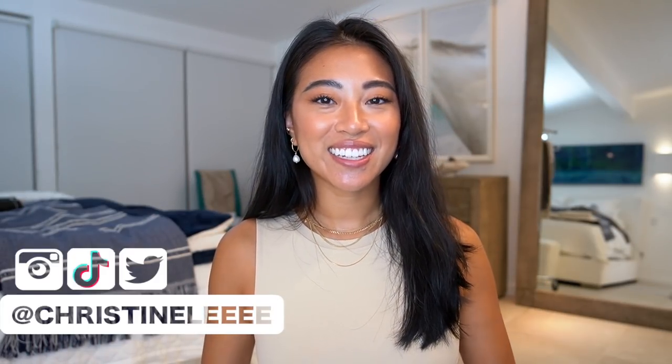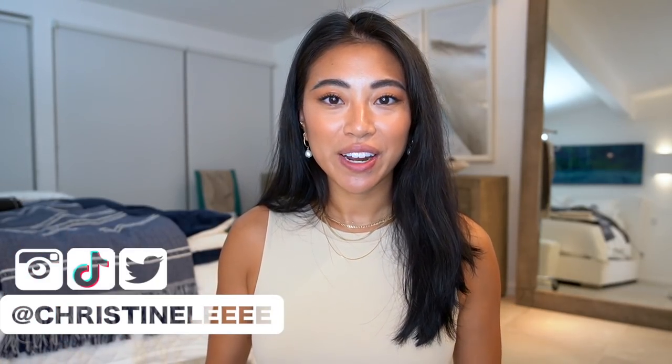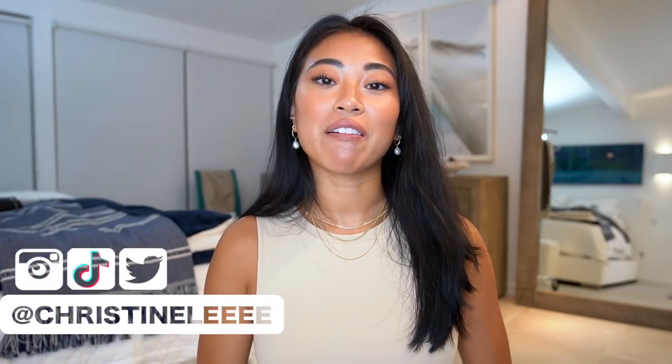Hello friends, welcome back to my channel. If you're new, welcome — my name is Christine. Today we're going to do a little Aritzia clothing haul. I'm going to try on everything and share with you some of the things that I picked up recently. I have a whole clothing rack back there filled with pieces that I picked up from Aritzia.